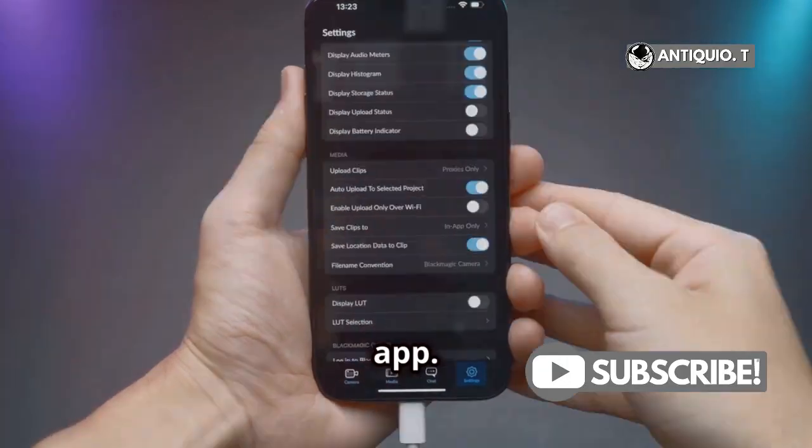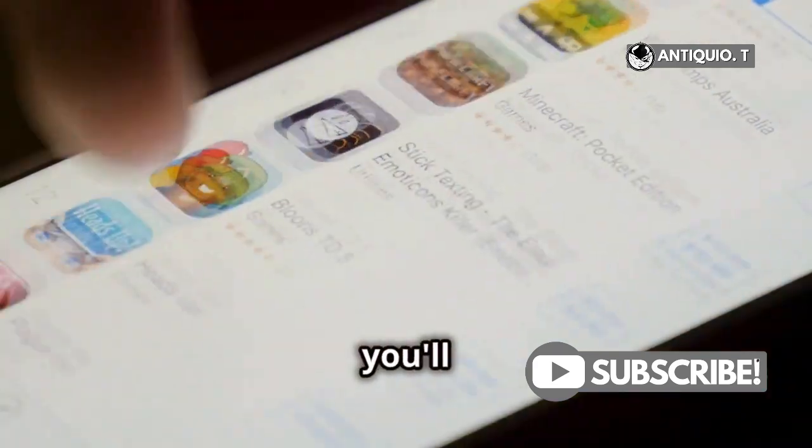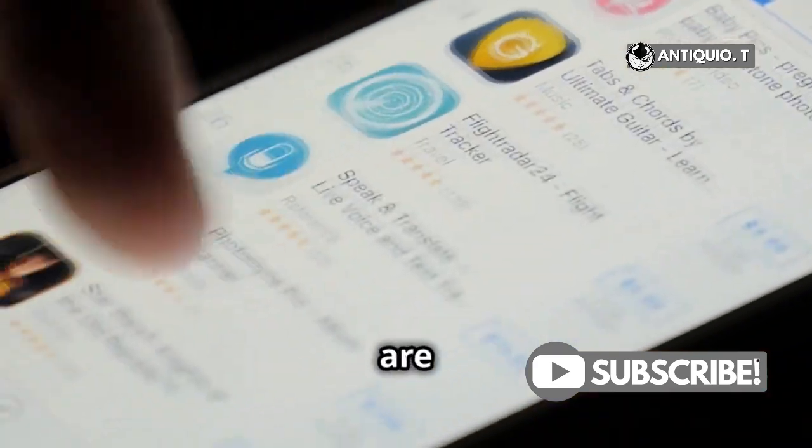First, head over to your Settings app. Scroll down and tap on General, then tap on iPhone Storage. Here, you'll see a detailed breakdown of which apps are hogging the most space.